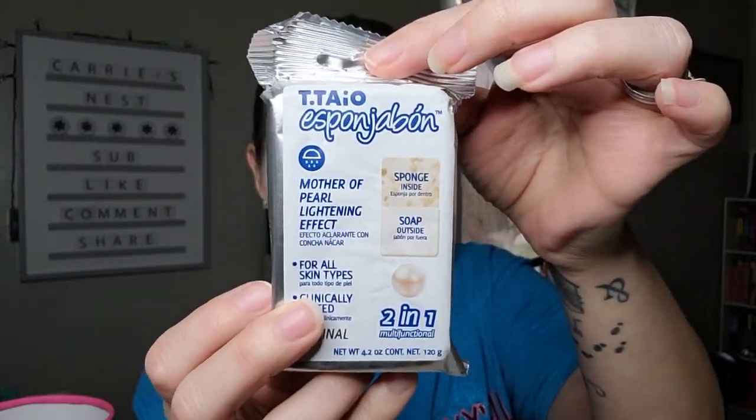The next product — I'm not sure how to pronounce it, I think it's Tayo — is a Mother of Pearl Lightning Effect Sponge. It's soap on the outside and sponge on the inside, for all skin types, clinically tested, two-in-one multifunctional. It cleanses, moisturizes, and softens the skin. I've seen sponges filled with body wash before, but this one is a little different. I'm definitely intrigued and will give it a try.